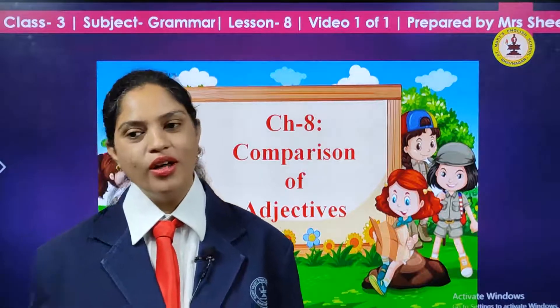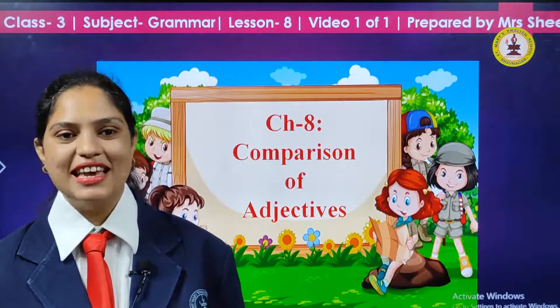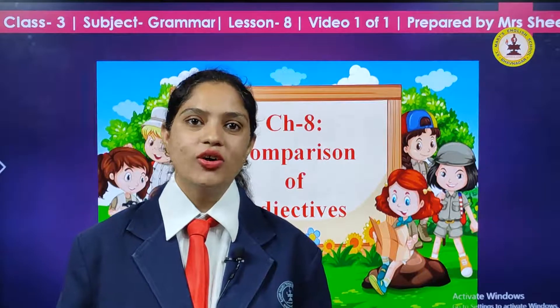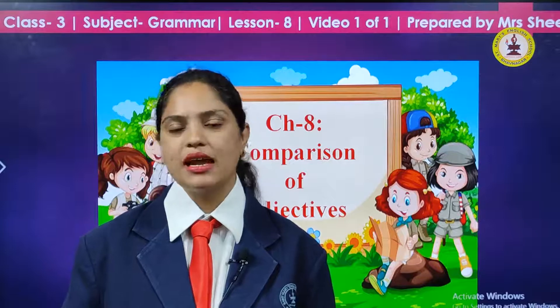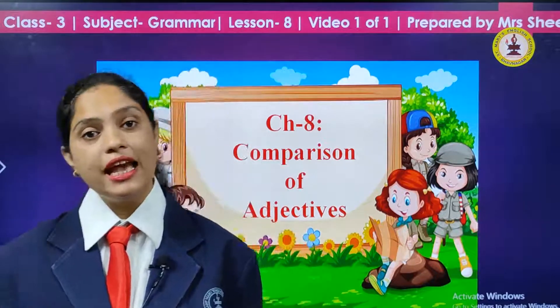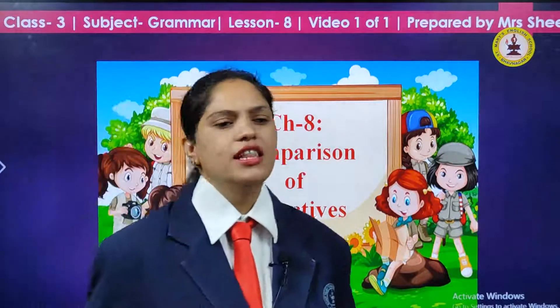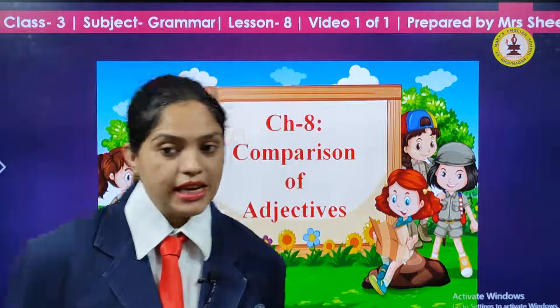Hello children, how are you all? I hope you all are fine, doing good. Okay, so are you all ready for today's grammar class? A short revision of where we had ended last time? Now class, let me ask you all, who is ready?